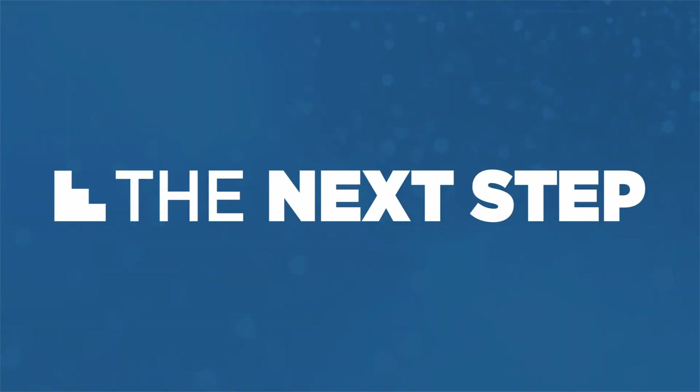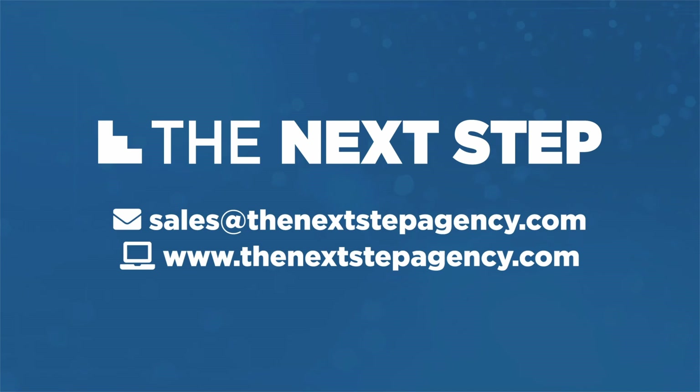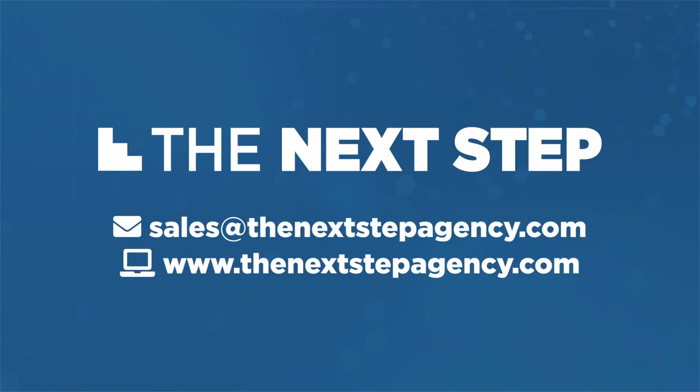And that's it. If you have any questions, please email us at sales@thenextstepagency.com. If you liked the video, please hit like. We also have a subscribe button here, and another video suggestion right here if you'd like to keep watching. Thank you for watching — have a great day!